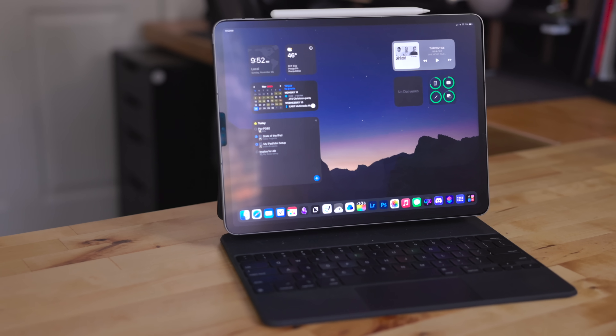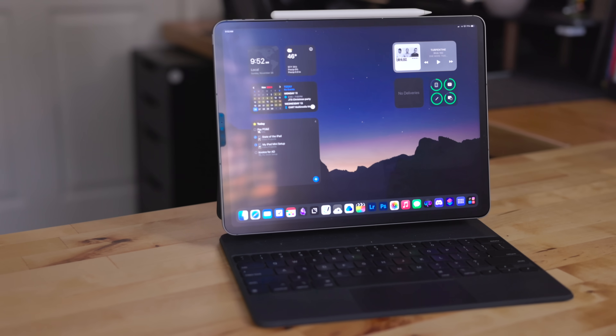I'm kind of known as the iPad guy on YouTube. I work completely from the iPad, including recently going back to editing all of my videos on the iPad, now that Final Cut for the iPad is here. My go-to is the 12.9 inch iPad Pro. This is my main iPad, this is the one that I work from, but I also have an iPad mini. And this right here is my specialty device. I use this for really specific tasks.